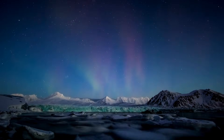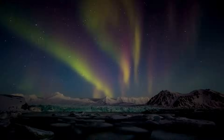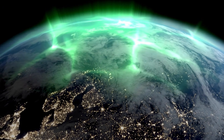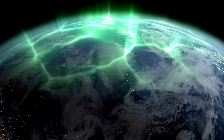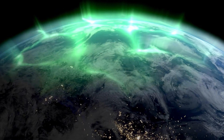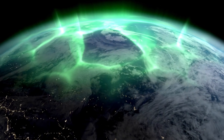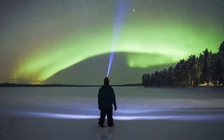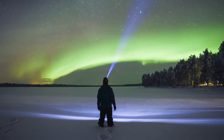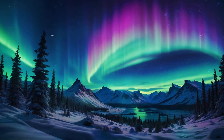Auroras are most common near the poles, and there's a specific term for that region: the auroral oval. It's a ring-shaped zone around each magnetic pole where auroras are most frequently observed — imagine a giant donut of light circling each pole. That's why places like Norway, Iceland, and Alaska are famous for their northern lights displays; they're all located within that auroral oval in the northern hemisphere. And in the southern hemisphere, places like Tasmania, New Zealand, and the southern tip of South America offer prime viewing spots for the aurora australis. The northern and southern lights are basically the same phenomenon happening at opposite ends of the Earth, like mirror images of each other.